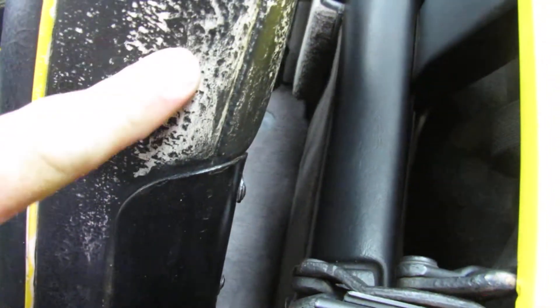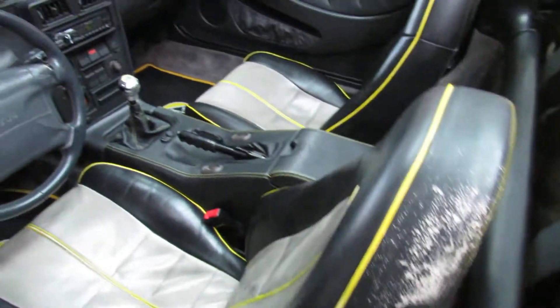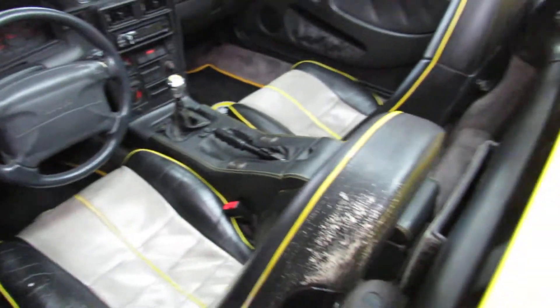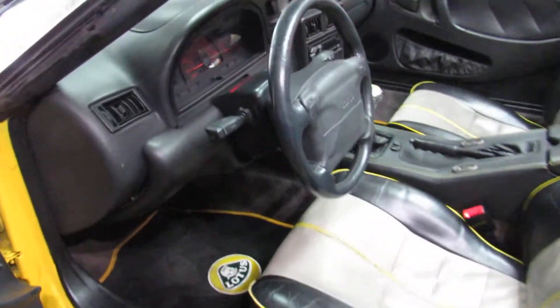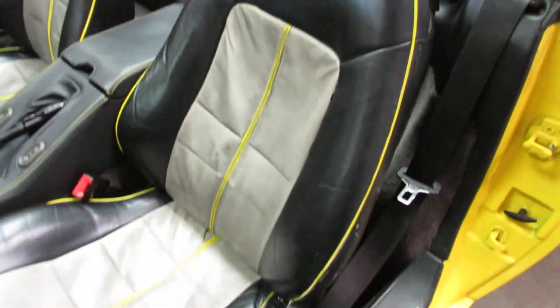I think the seat was either tan originally, but some of the dye came off there. We'll have that re-dyed so it won't look like that. I just want to be honest and transparent with everything — I'll just show it to you. It's got about 117,000 miles on the car. Fires right up, no check engine lights.